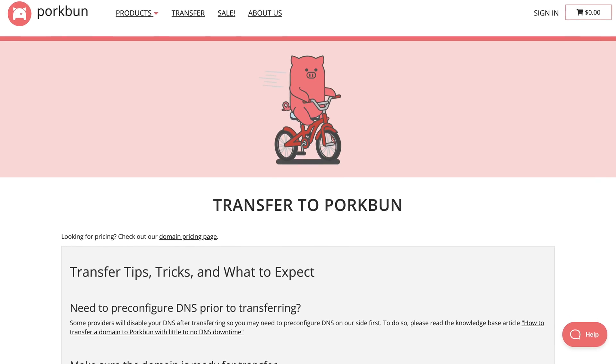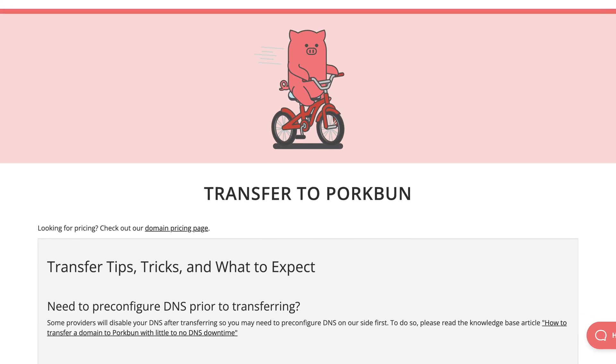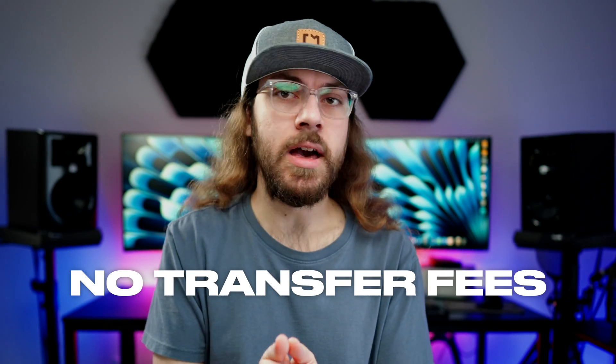Before you transfer your domain name, there are a few things you need to know. By transferring your domain name, you're extending the registration period by one year, so there's effectively no fee to transfer your domain. The price you pay at Porkbun is the standard renewal rate, and with the $1 off promo code, you're essentially saving $1 on renewing your domain for a year.